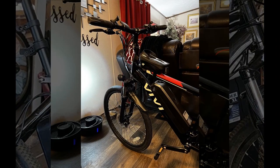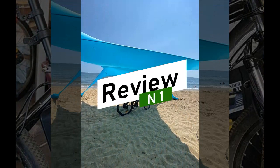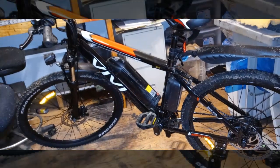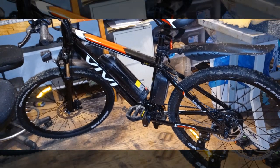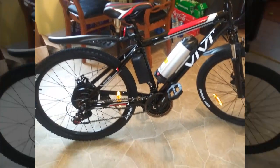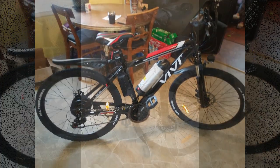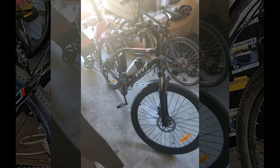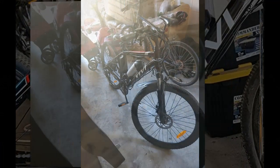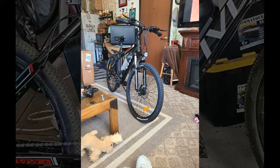Let's begin by examining the insights provided by our first reviewer. This reviewer decided to get back into biking during COVID-19 isolation and opted for an electric bike to explore the trails near their suburban home. Despite the bike's weight, they found assembly straightforward, with most major components pre-assembled. They appreciate features like three levels of pedal assist, a full electric mode for easy cruising, and a competitive price point.